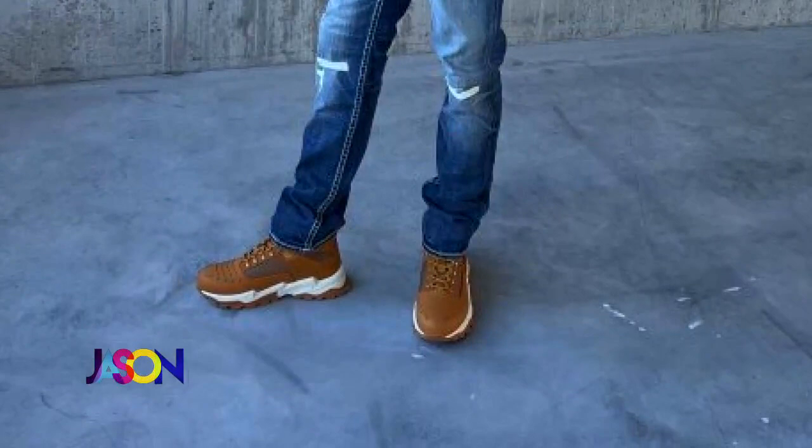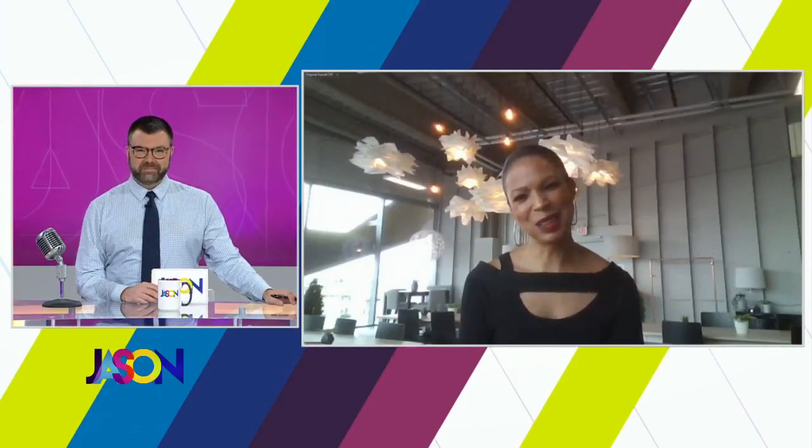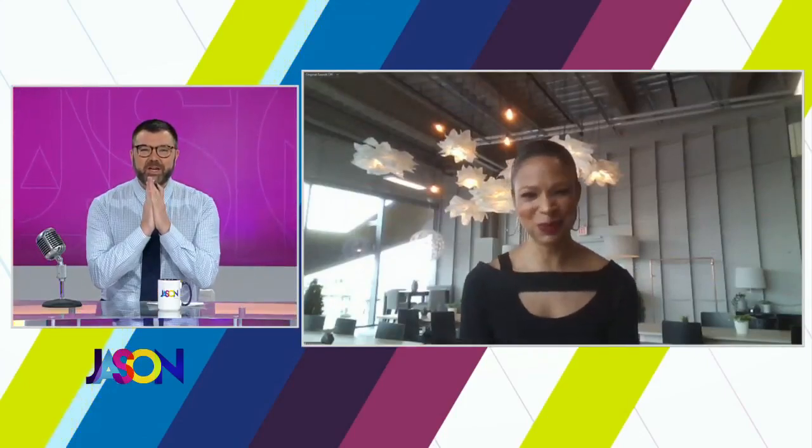Thank you so much. Thank you for doing this, Sarah. I appreciate it, and I can't wait to have you back in studio. Me too, Jason. Thank you. All of these stores are, of course, located in the Mall of America. We'll be back after this.